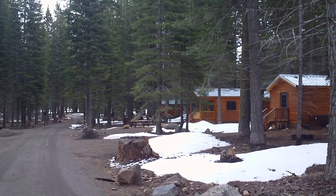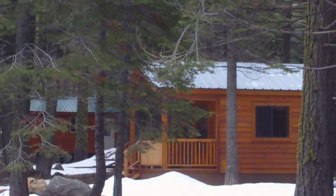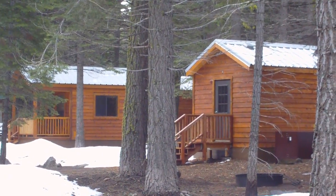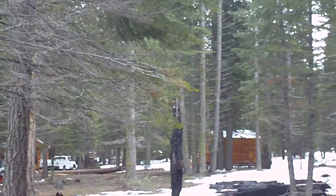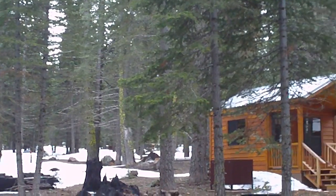We're in Lassen Volcanic National Park in Northern California. This is the Manzanita Lake area where we have camped many times in past years. These are new camper cabins that were just brought in this year — actually, they were manufactured somewhere else and brought in and put on foundations.